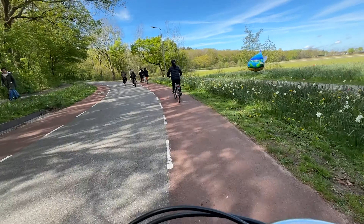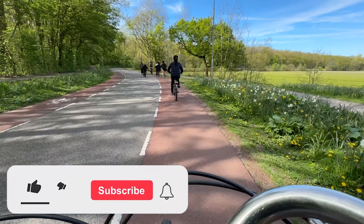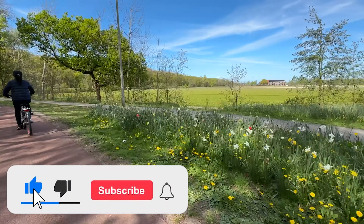Thanks for watching — remember to like and subscribe for more adventures. See you next time, bye!